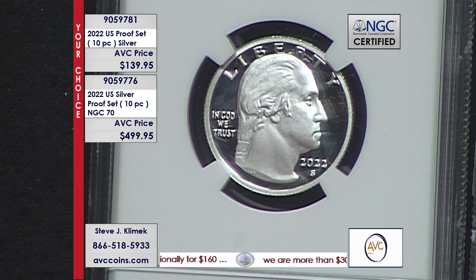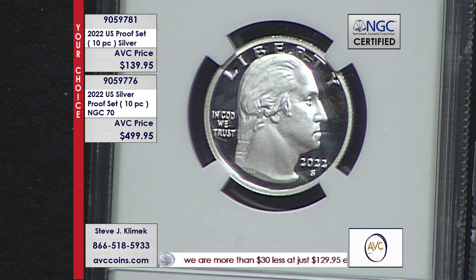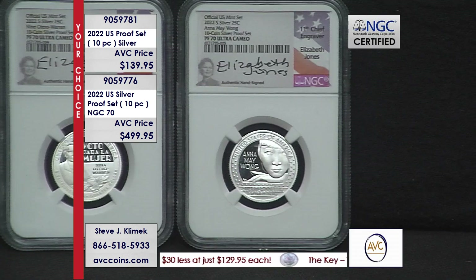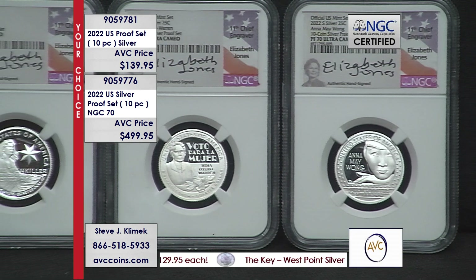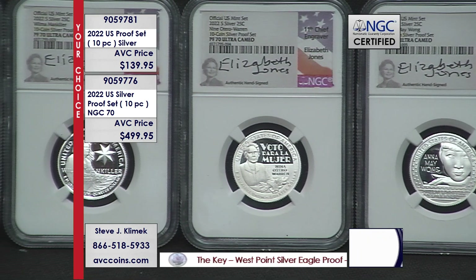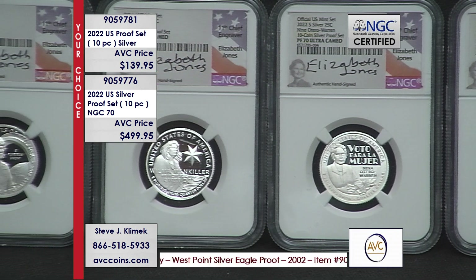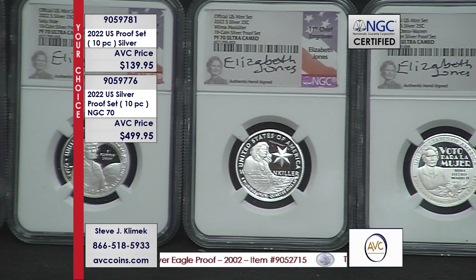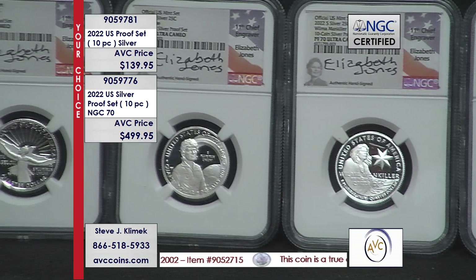All the quarters this year have a brand new design on the reverse. This is Laura Frazier's design going back to 1932. At the last minute, they replaced this design with John Flanagan's design, which we've been seeing for the last 75 years or so. This year we have a brand new series and a brand new Washington design. These are the silver versions — seven coins in this set are silver: the dime, the half dollar, and five quarters.